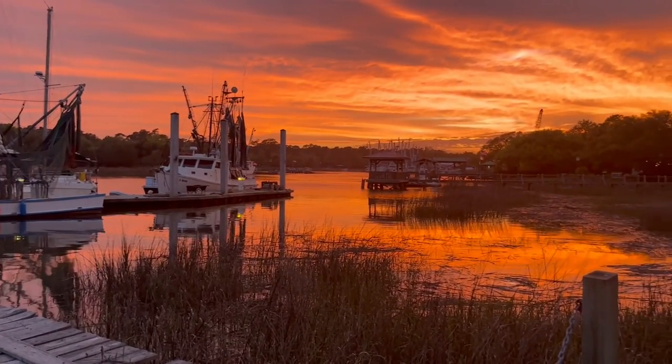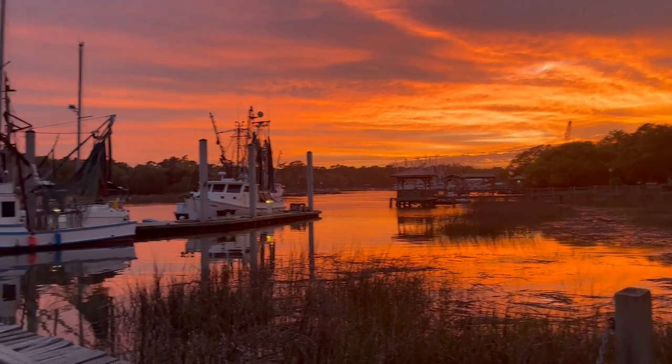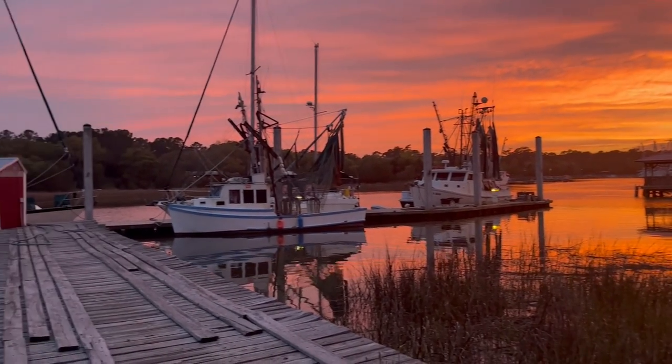Our Good Friday Eve found us at McClellanville, South Carolina — the town with a thousand-year-old oak tree, southern hospitality, and today a beautiful sunset.